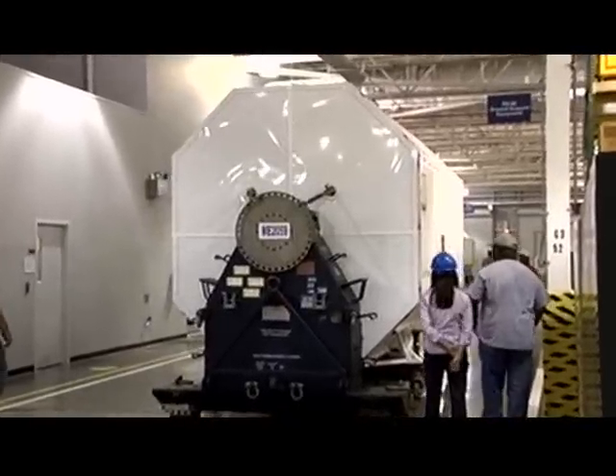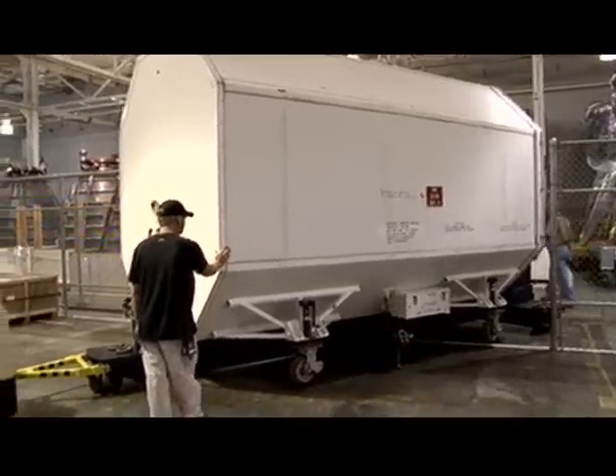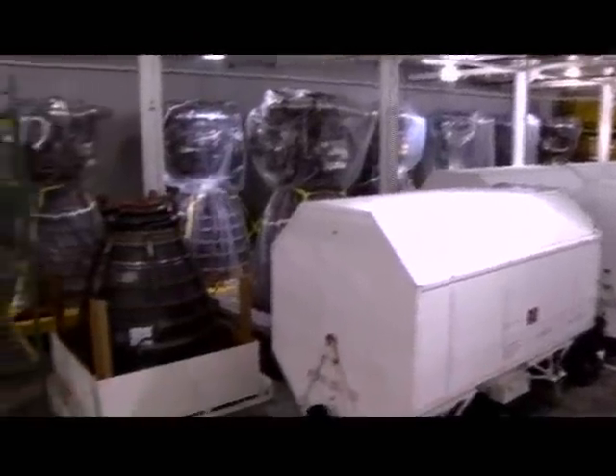The plan for storage was to maintain the engines in as serviceable a condition as possible for whatever period of time they need to be stored, and that would depend on how long it will be before the SLS program needs them for further testing or eventually flight.